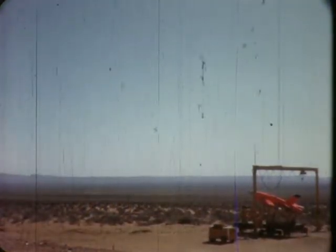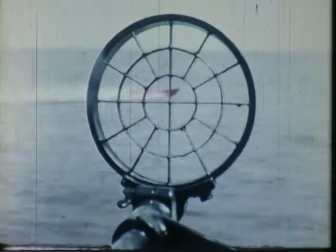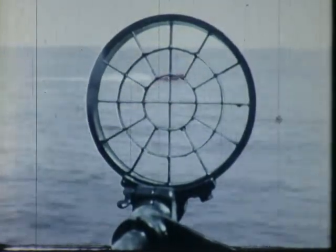Ryan Aeronautical Company, builder of the world-famous Firebee jet-powered aerial target plane, was called on by the Navy to design and build a waterborne counterpart to the aerial target drone.